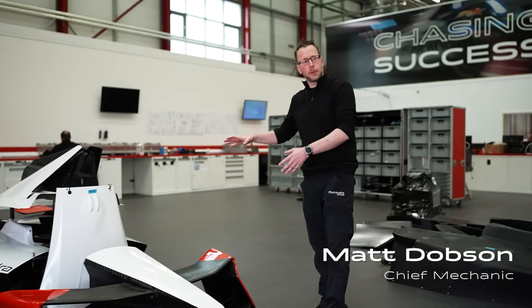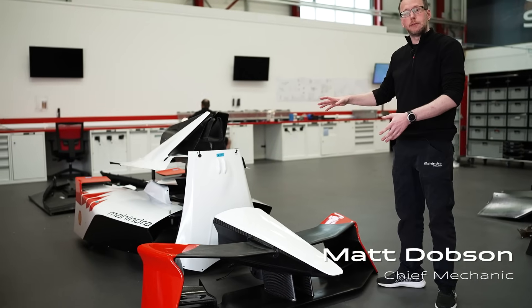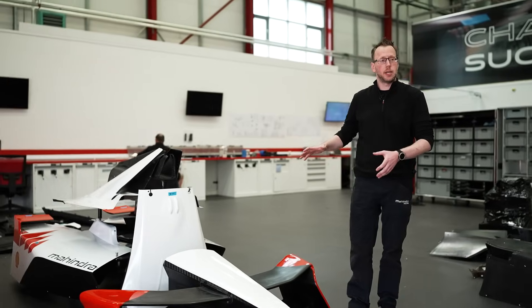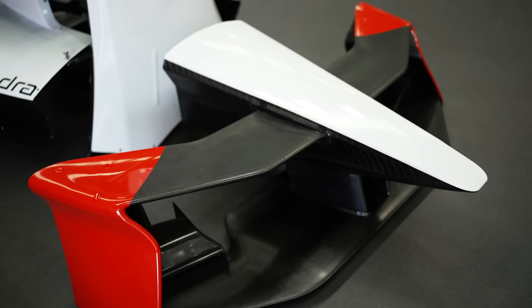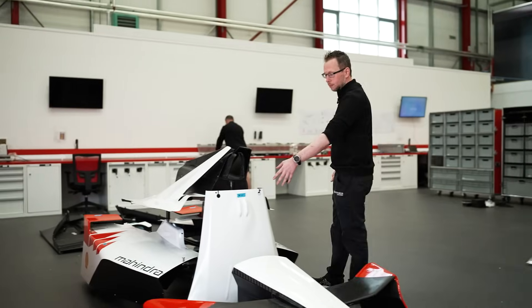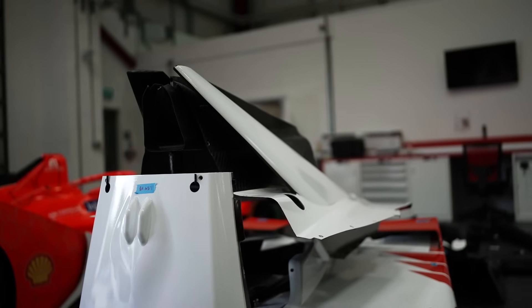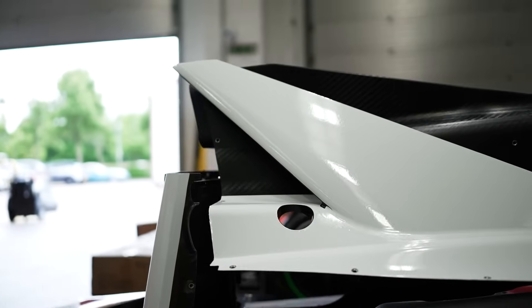What we've currently got here in the workshop is the new body aero kit for next year's car. It's a complete new top surface aero kit — a new nose, new wings, new front bodywork, new side pods and new engine cover. They're all slimmer than the previous generation of car.